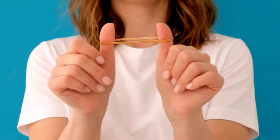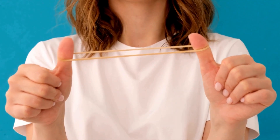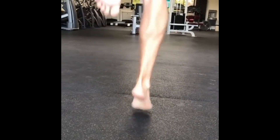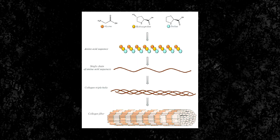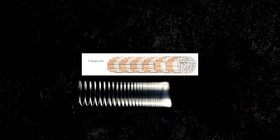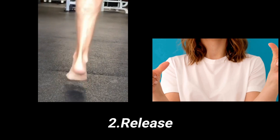Think of an elastic band. When you stretch it, you store the energy in the material and when you let it go, the energy is rapidly released. Our tendons also do this. This is because our tendons are made up of a material called collagen. Collagen is a protein that has a fibril-like structure and when it is stretched, it stores energy ready to be released. The process of stretching a tendon and then having it release energy when it shortens is called the stretch shortening cycle, also called the SSC.